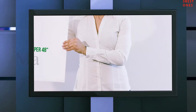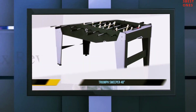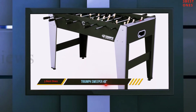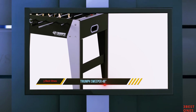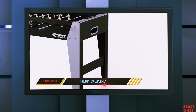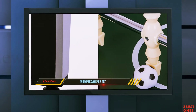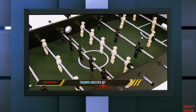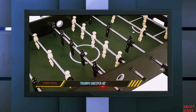Coming in at number two, the Triumph Sweeper 48 inches. You may have heard about this stylish table before — it is simply gorgeous with a solid structure and traditional design. When we reviewed various foosball table brands, we regularly noticed that many users love this table based on looks alone. This table is ideal for any gathering with friends and family at home or in the basement.